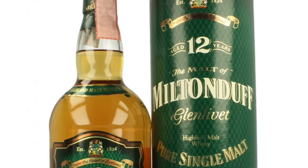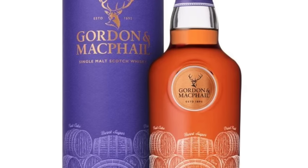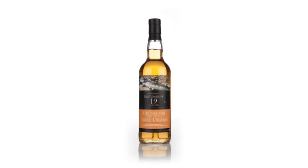Bottlings of Milton Duff are actually quite rare; however, in the last few years several have been released, including a very well received 19-year-old Asia exclusive.